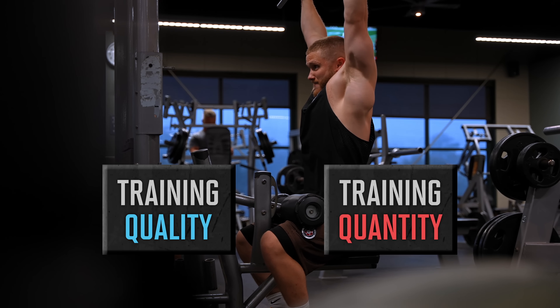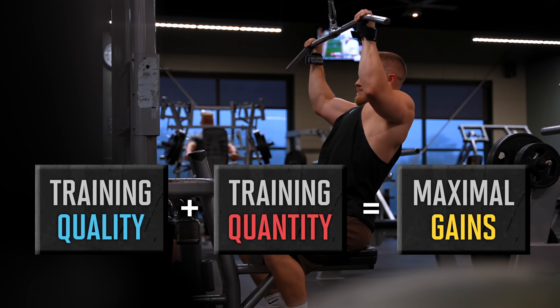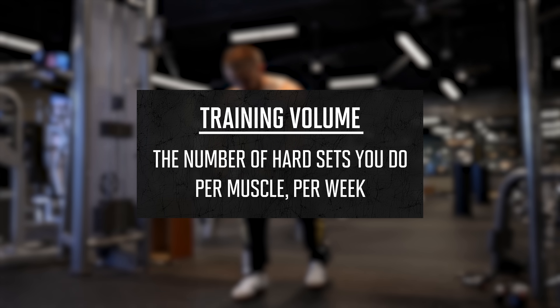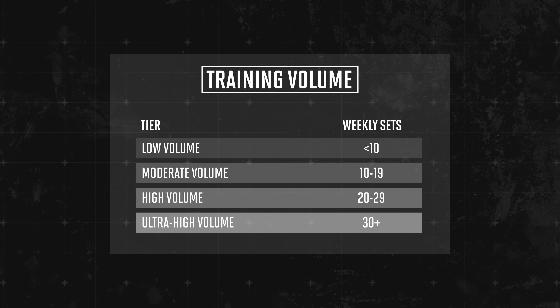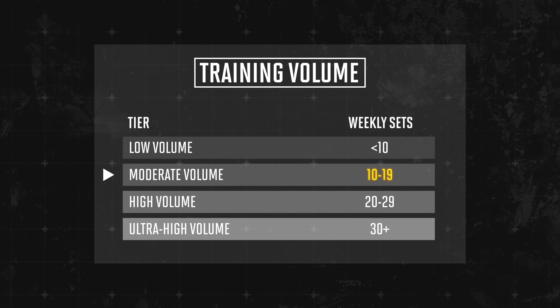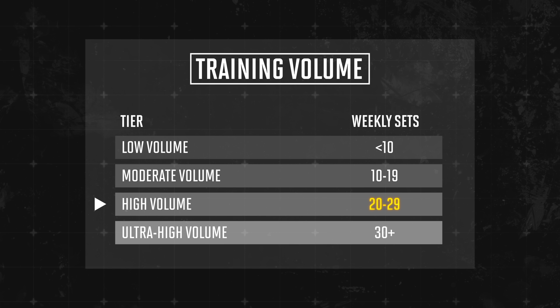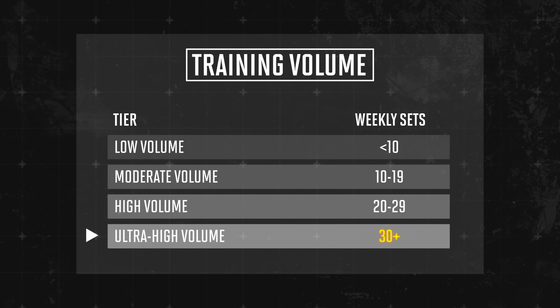I like to get a little closer to failure than I probably need to — usually leaving 1 or 2 reps in the tank on most sets, then pushing my last set all the way to failure on exercises I can fail safely. How hard you push is your training quality. How many sets you do is your training quantity. You need both for maximum gains. In the research, training volume is the number of hard sets you do per muscle per week. Five sets per muscle per week is low volume, 10 sets is moderate, and 20 plus sets is high volume.